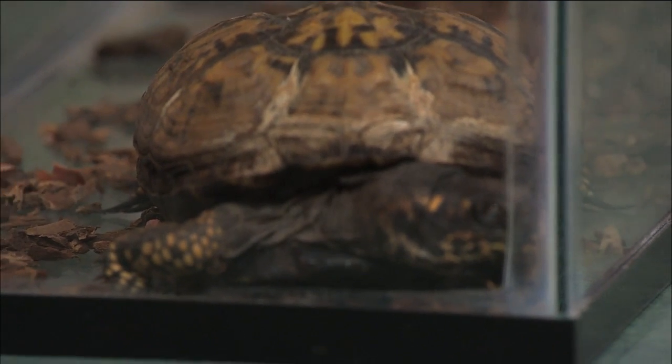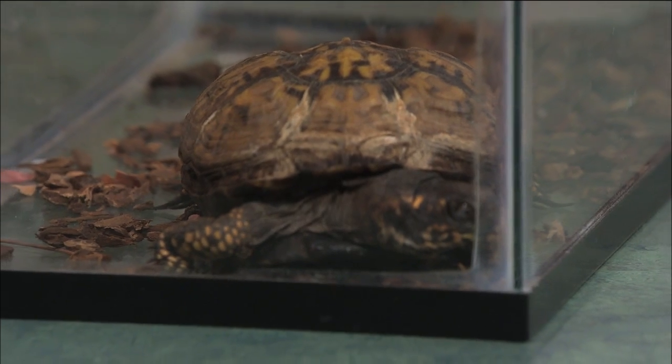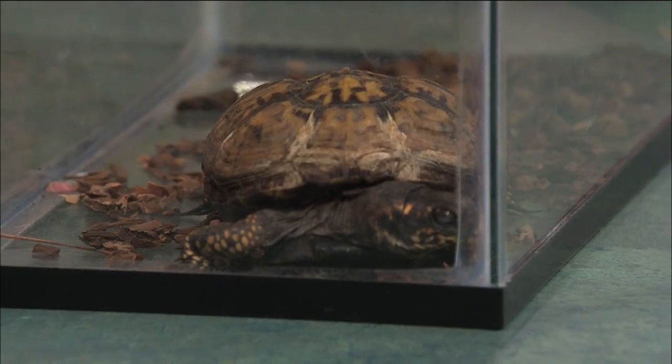Is there a place where we find them more? Box turtles are primarily woodland animals. So anywhere in the woods, if you go hiking out in any of our state parks, you're probably going to come across some. And what do they feed on usually? They eat a mixture of berries and plants and insects.